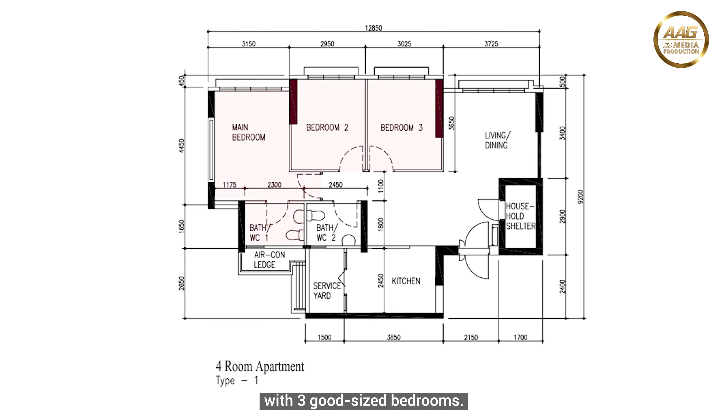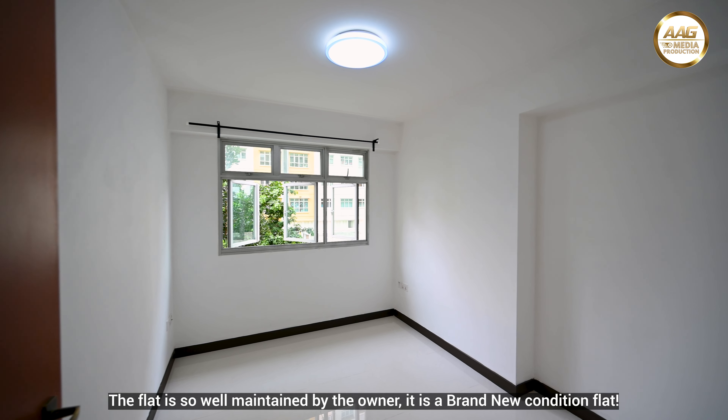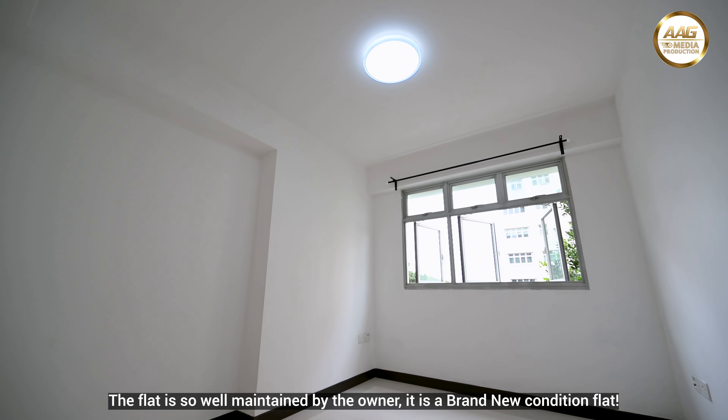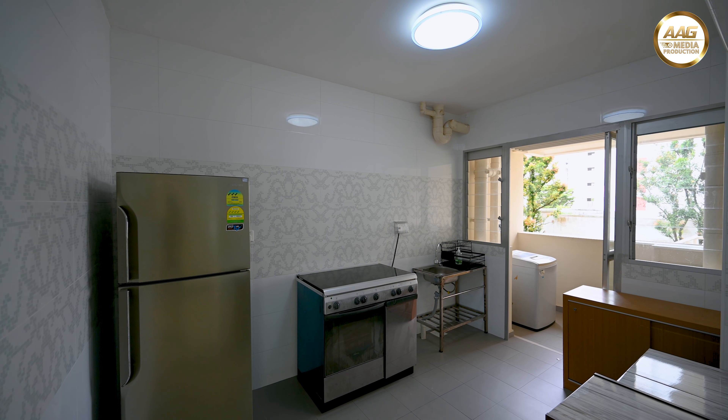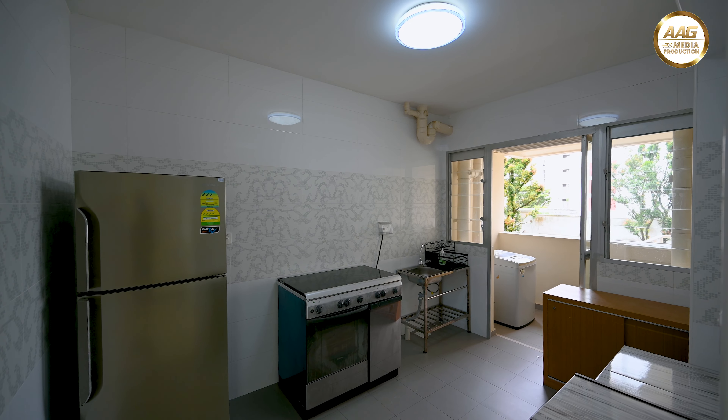Block 561A Jurong West is a 4A corner unit spanning an area of 1,001 square feet with 3 good-sized bedrooms. The flat is so well maintained by the owner — it is a brand new condition flat.